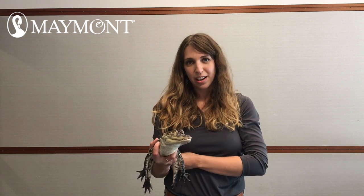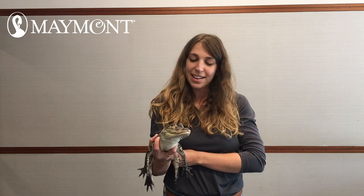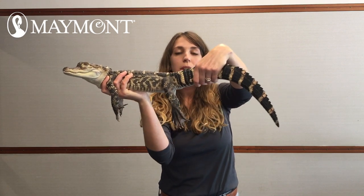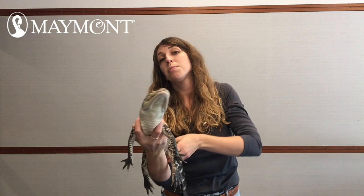Hi there! My name is Courtney and I am an environmental educator here at Maymont. This is my friend Rex. Rex is an American alligator, and oftentimes baby American alligators like Rex have this really cool patterning that helps them to camouflage in the swamps where they like to live.